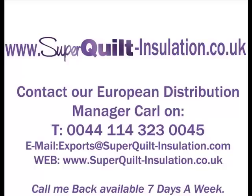You can speak to or email our Export Manager for technical or sales enquiries. Just email export at superquilt-insulation.co.uk or call Karl on 0044 114 323 0045. www.superquilt-insulation.co.uk